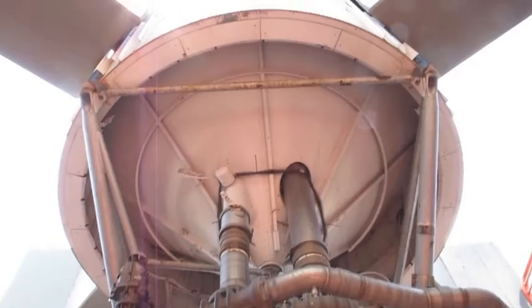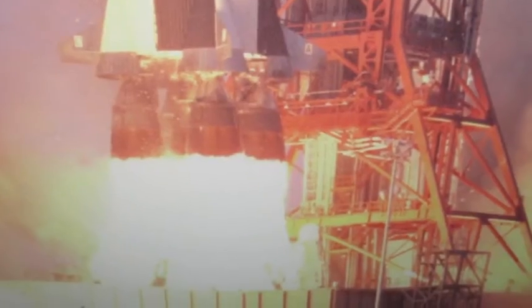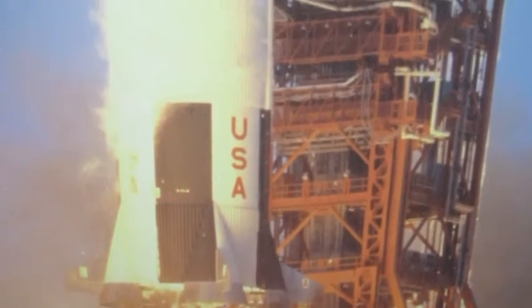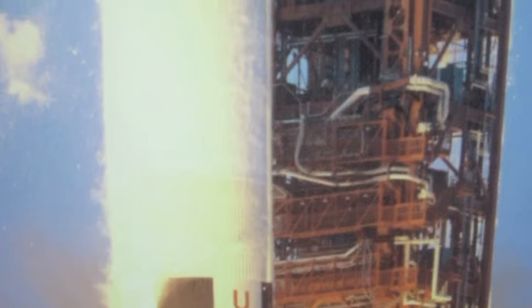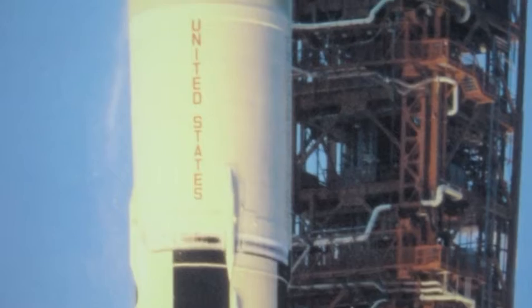Houston, it looks like it's in the commander's column, but we'll give you that. Liftoff. We have liftoff, 49 minutes past the hour. Stafford reports the clock has started. The tower is clear.